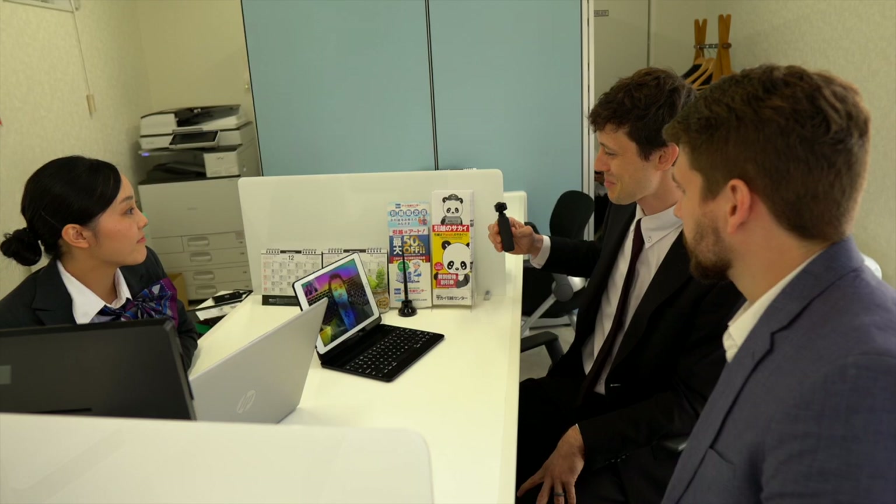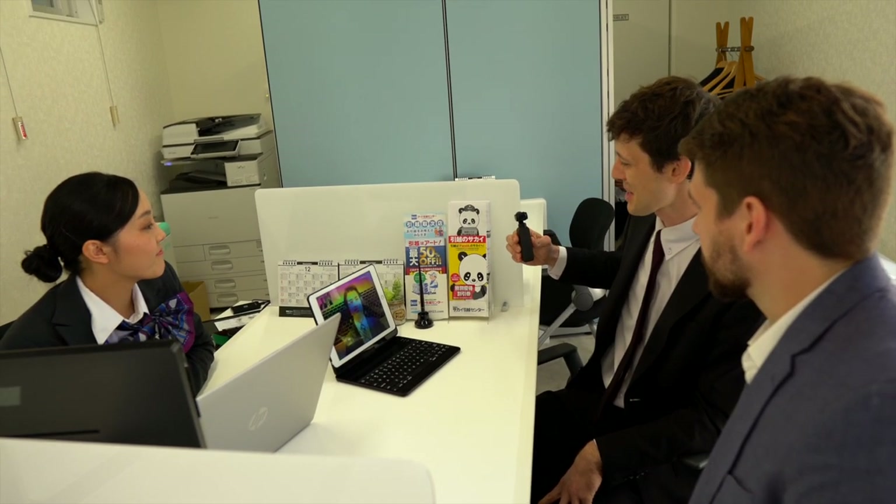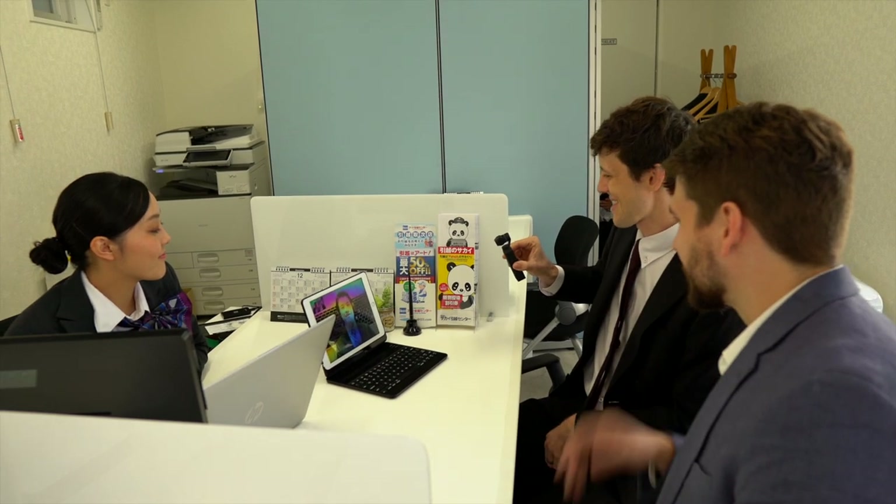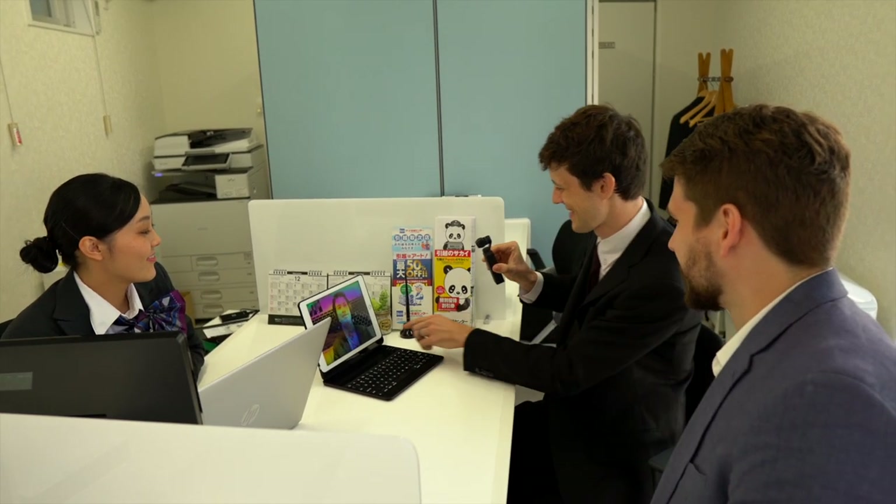Thanks so much for talking to us, George. We'll catch you some other time. Enjoy your stay in Japan. Thanks George, have a good one.